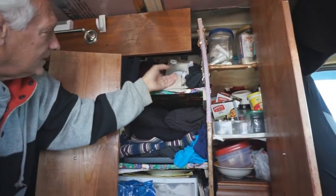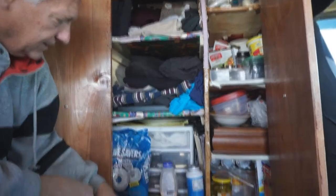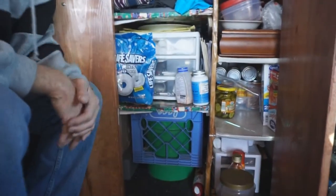This is the miscellaneous closet — clothes, towels, sweaters. I've got these drawers and other stuff in here.